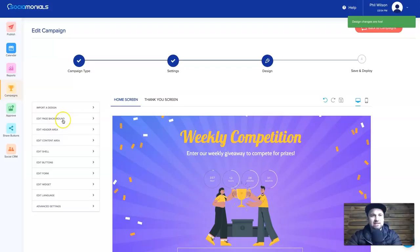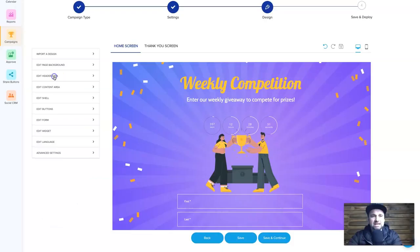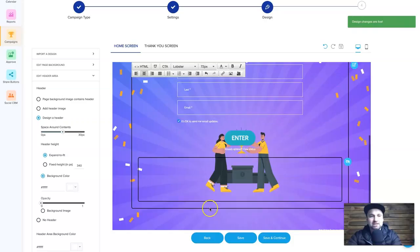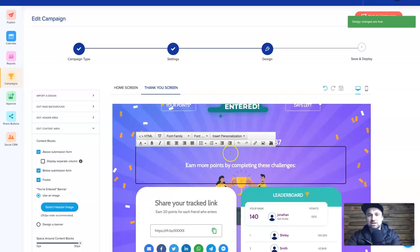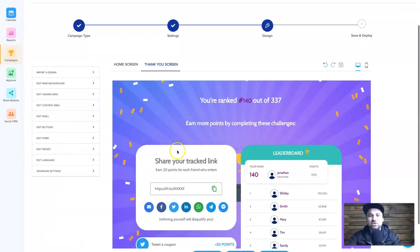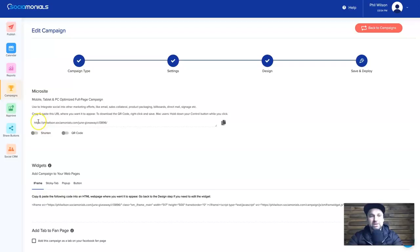Inside the editor you can edit the background image, background color, position, and the header area. You can change sizing and edit things live — for example, calling this 'The LMA Competition'. There's a timer that adjusts to your competition end date. There's also a thank you screen you can customize. Most of the time the standard template is great, which is why they've created these templates. Finally, click Save and Continue.